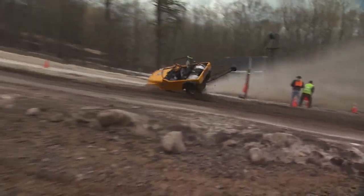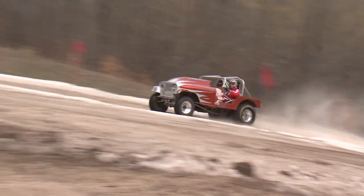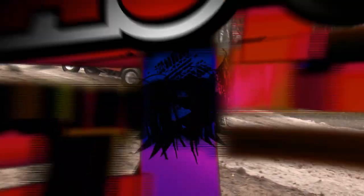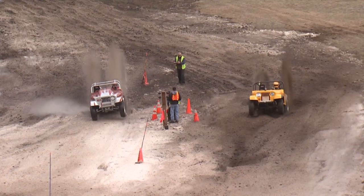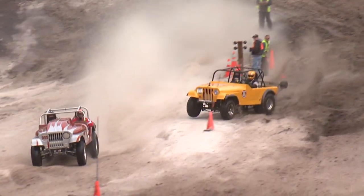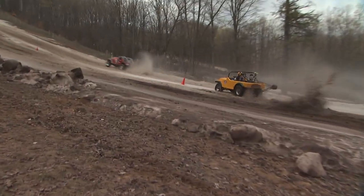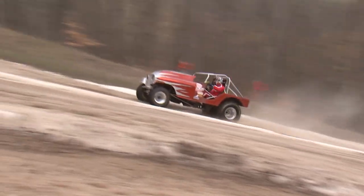Kip Martin — the wheelie bar is on there for a reason. That thing dug in and literally just rotated on the back wheel. Holy cow! He needs to go to our wheelstand competition. That was bizarre.